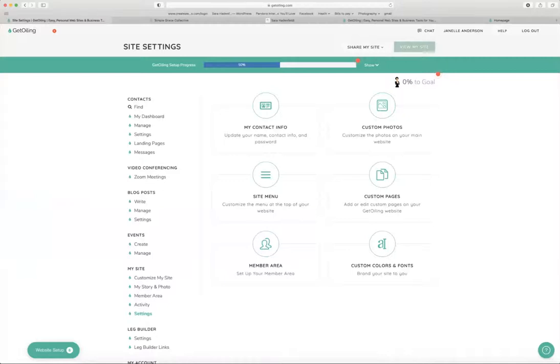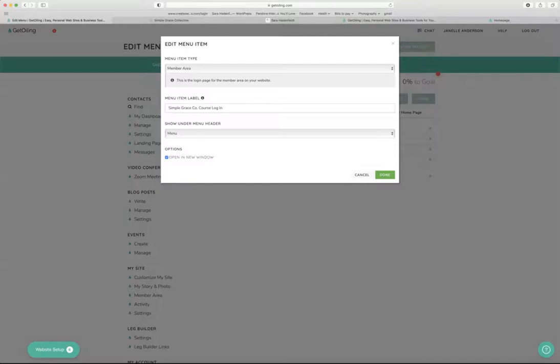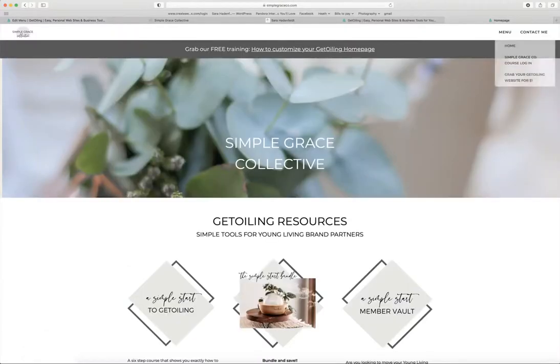If you go to the backend of your site, go to My Site Settings, then Site Menu — this is how we have our menu set up. To add a menu item, GetOiling makes it so easy — they already have 'Member Area' as a shortcut. All of these options you can pick. Just pick 'Member Area,' decide what you want it to say, open it in a new window to keep your website intact, and that's it. Put it underneath the menu and hit done. That way you can always just tell people: 'Hey, just go to my website, you can log in.'